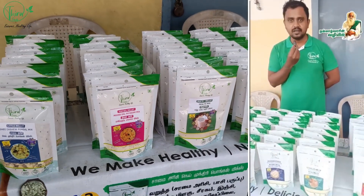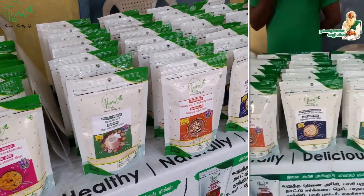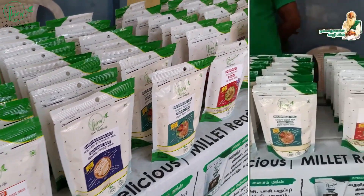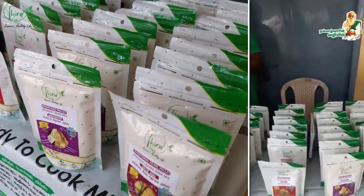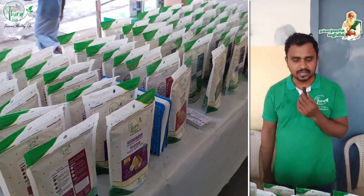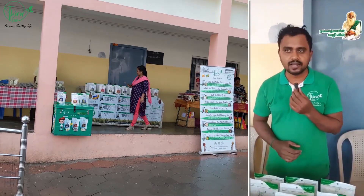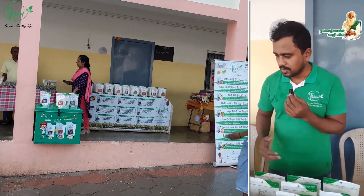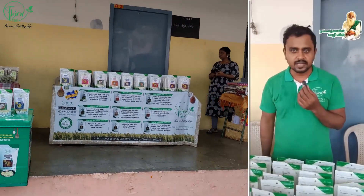They are 100% natural. They are not ready to cook like regular noodles, which will have all kinds of preservatives. All the products are manufactured in the ground.